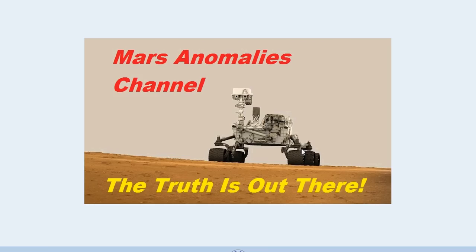What's up there fellow YouTubers, this is Chris from the Mars Anomalies channel. I've been waiting for this picture, and I finally got one. This is from the 9th, which is like yesterday — well, two days ago, because today is the 11th.